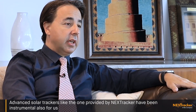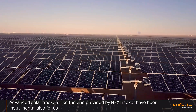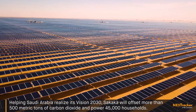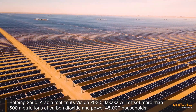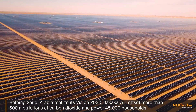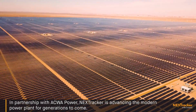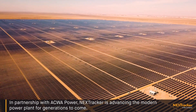Advanced solar trackers like the one provided by NEXT Tracker have been instrumental in helping us deliver the low tariff that we are delivering in this region. Helping Saudi Arabia realize its Vision 2030, Sakaka will offset more than 500 metric tons of carbon dioxide and power 45,000 households. In partnership with Acwa Power, NEXT Tracker is advancing the modern power plant for generations to come.